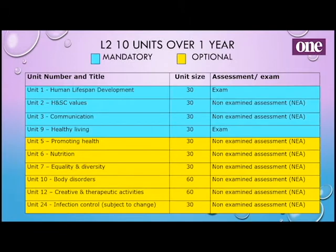Looking in more detail at the Level 2: we have ten units over the year. The ones in the blue-green colour are mandatory — ones we have to do — and they include two exams such as human lifespan and communication. The ones in yellow are our optional units. Non-examined assessment is the new word for coursework. We choose these optional units from quite a range, and they are subject to change depending on who's teaching and their specialism, as well as on the students' career paths — we can look to see if there's a better unit option to help you.